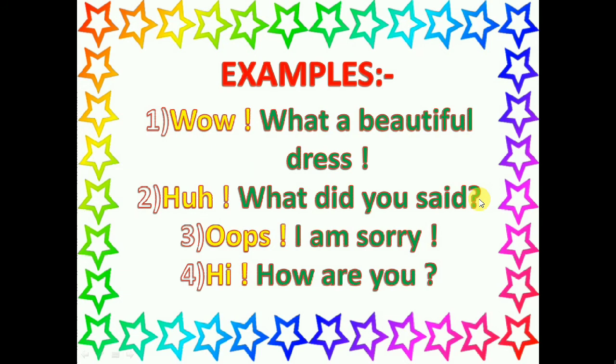For example: Wow! What a beautiful dress! Oh! What did you say? Oops! I am sorry. Hi! How are you?